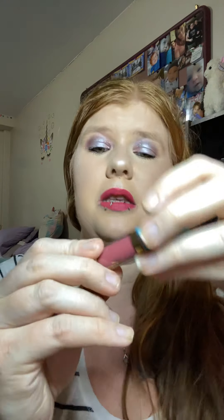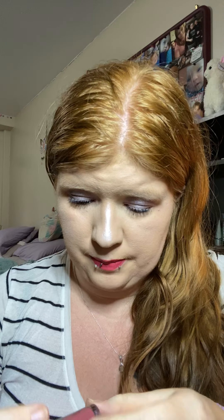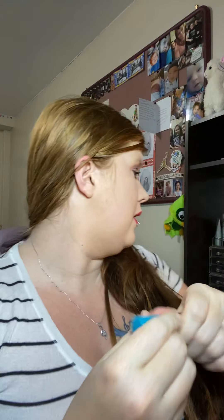The fourth thing is this little Tarte H2O Gloss in the shade Sail Away. I did not put this on because I pulled it out of the tube and it was very sticky. I'll swatch it for you guys — oh, it smells like vanilla, like all glosses. Feels very sticky. Probably going to give it to Emma or my mom. It's sticky and I don't like glosses, or sticky glosses for that matter.